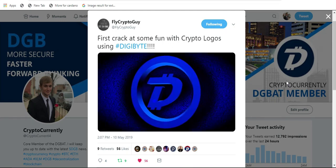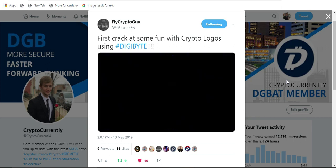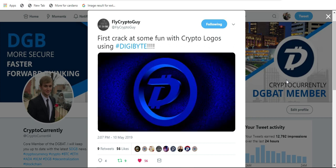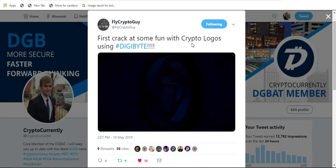How's it going folks? It is Matt back with another DigiByte video. Shout out to FlyCryptoGuy for creating this DigiByte logo. He's saying it was his first crack at it. Hopefully it is not your last because you've done an amazing job. So thank you, sir.